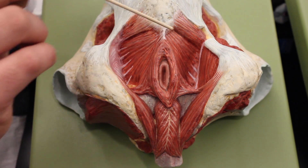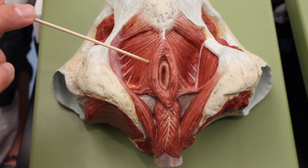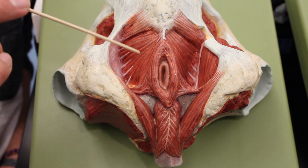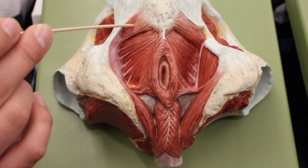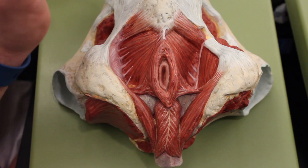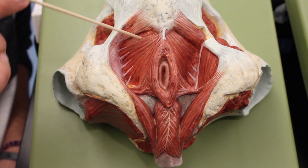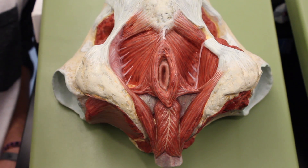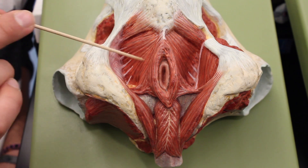This is called the levator ani, and you can also see another piece of levator ani over here. The levator ani is divided into two parts: the pubococcygeus and the iliococcygeus. There is also the coccygeus back here. All of these muscles — the levator ani and the coccygeus — are responsible for fighting gravity and supporting the pelvic contents.